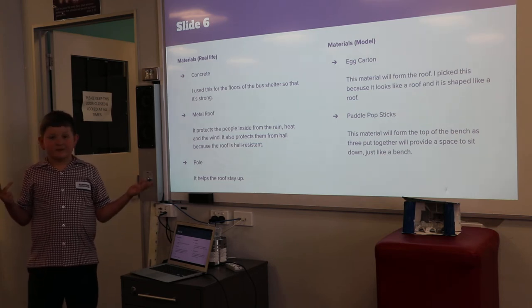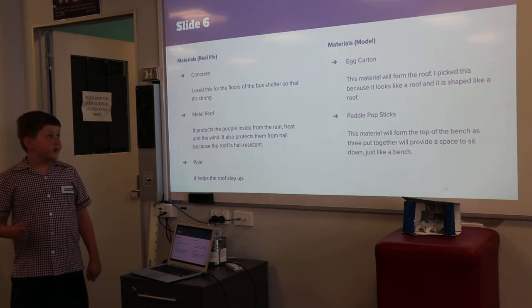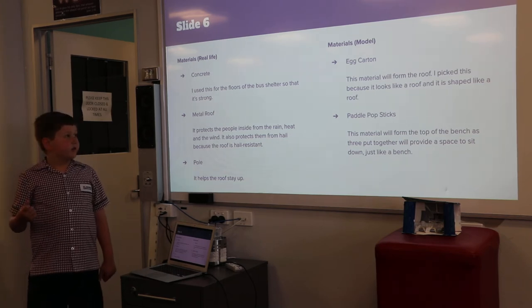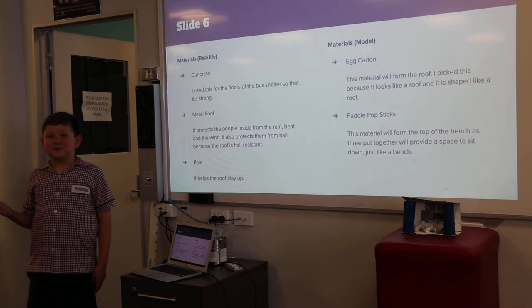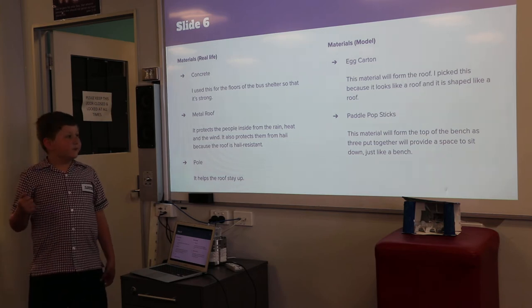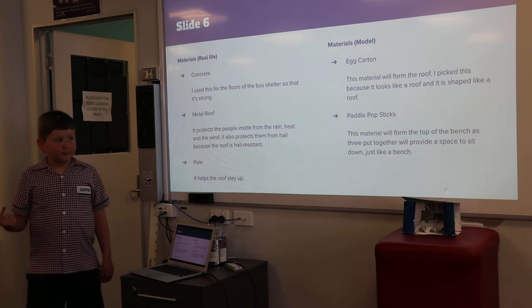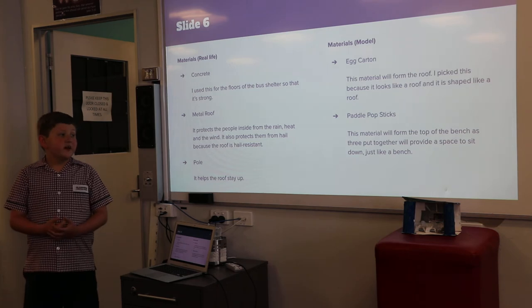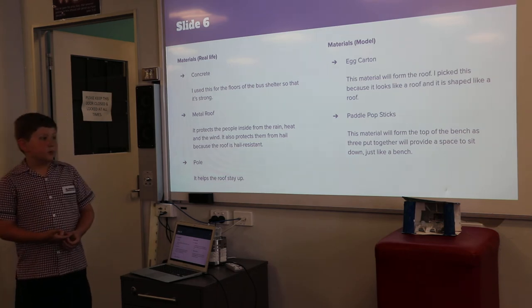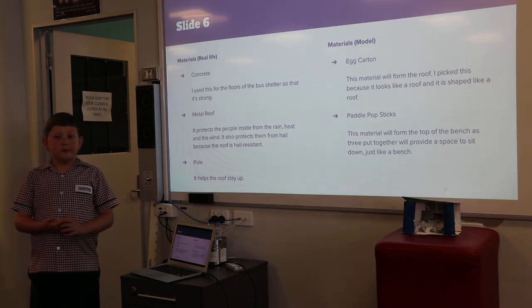It helps the roof stay up. Model materials: Egg carton. This material will form the roof. I picked this because it looks like a roof and it is shaped like a roof. This material will also form the top of the bench, as the egg carton pieces put together will provide a space to sit down, just like a bench.